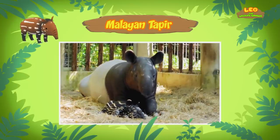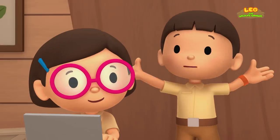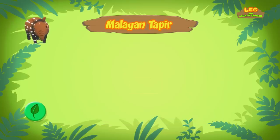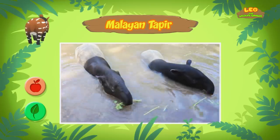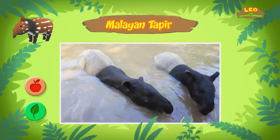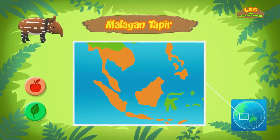When the Malayan Tapir gets older, its coat starts to fade and it will look just like its parents. I see! What about the food they eat? Malayan tapirs feed on leaves, fruits, and plants. They use their long snouts as hands, which they use to pick their food. That sounds handy! Malayan tapirs live in rainforests in different countries in Southeast Asia.